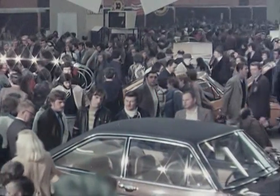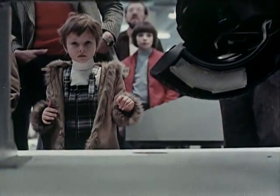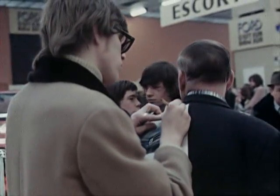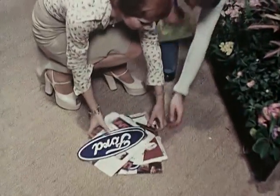At showrooms across Europe and motor shows like this, Fiesta was to meet its public. This is the moment of truth, the moment of first-time meeting between a great new car and its critical, rational audience — eager to see how Ford, with Fiesta, could improve on existing cars in its class.